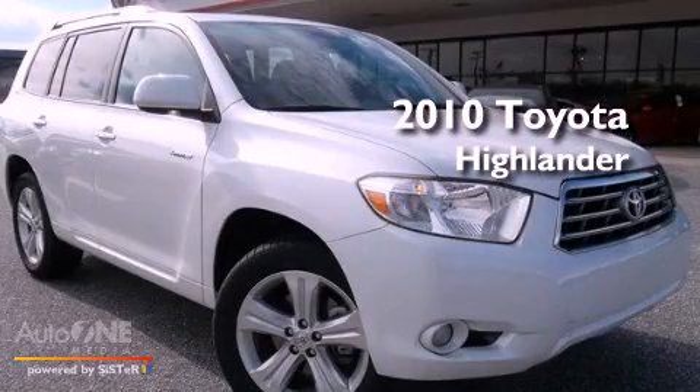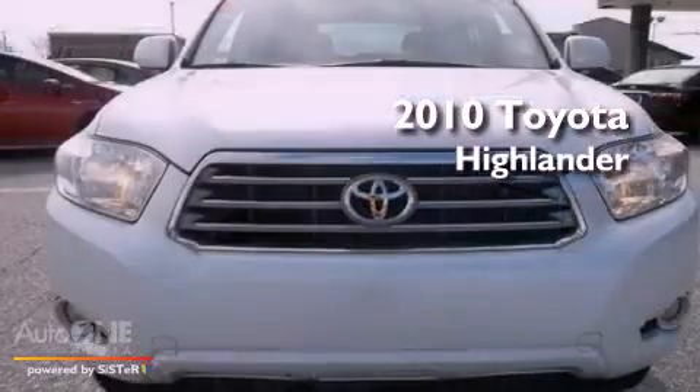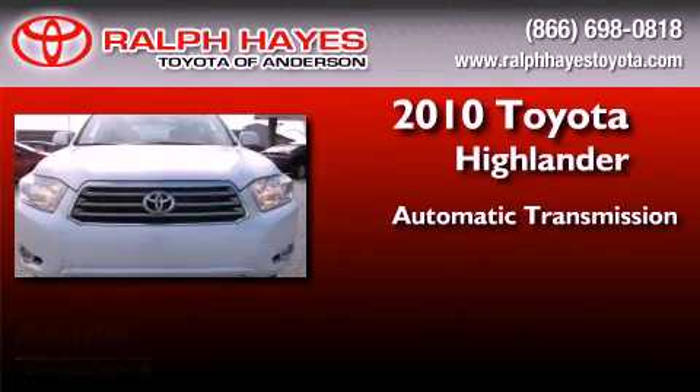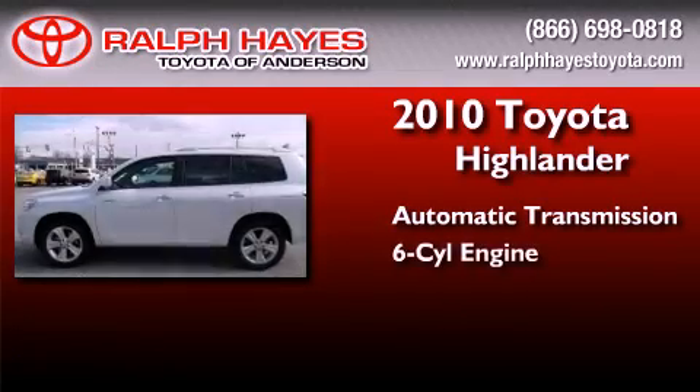This is a certified pre-owned 2010 Toyota Highlander. This crossover has an automatic transmission and a six-cylinder engine.